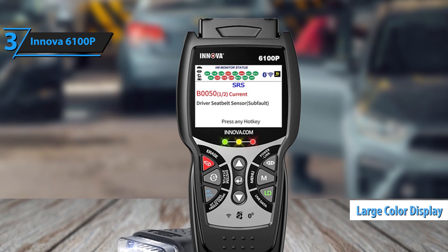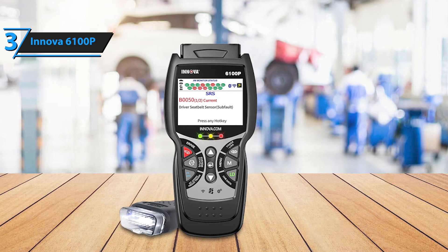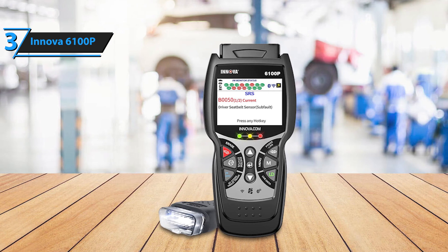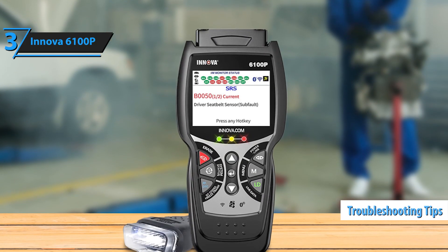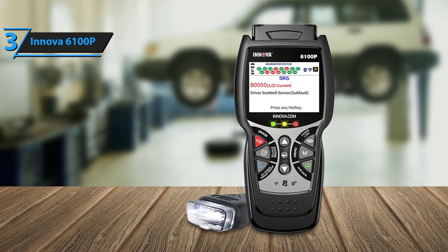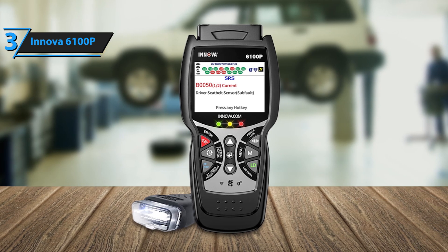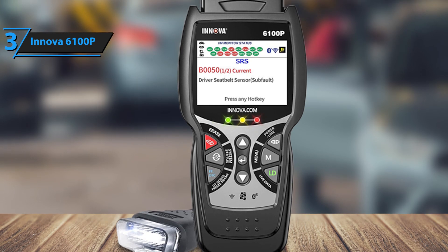The large color screen, which is bright and easy to read, enhances usability by displaying detailed real-time data graphs. These visuals make interpreting results simple, even for those new to vehicle diagnostics. The addition of on-screen troubleshooting tips helps users quickly understand issues, adding to its overall user-friendliness. Another standout feature is its Emissions Readiness Checker, a tool that ensures your vehicle meets regulatory standards and stays compliant with state requirements, particularly helpful for drivers who need to pass emissions tests regularly.